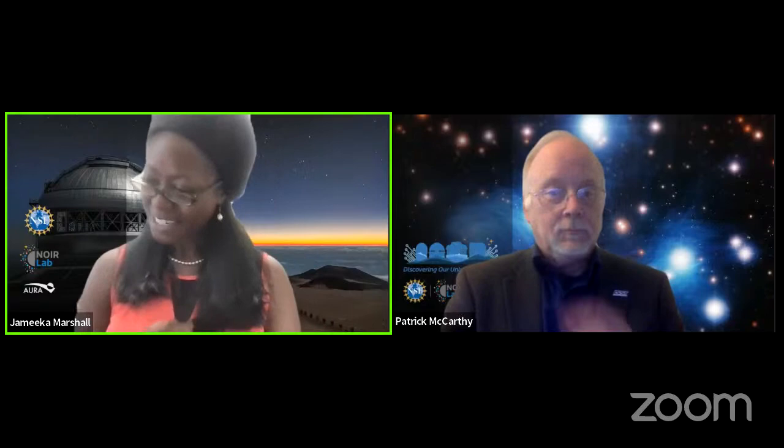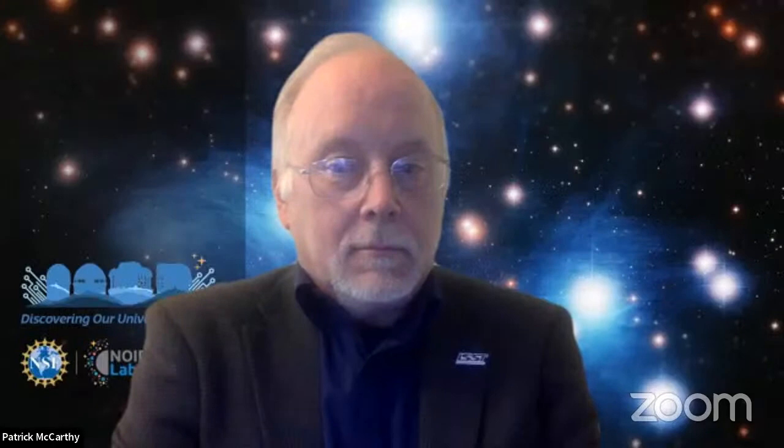It is my absolute pleasure to introduce our special guest, Patrick J. McCarthy, the director of NSF's NOIR Lab. Patrick J. McCarthy is an astronomer whose research is focused on the distant universe and galaxies that harbor supermassive black holes. He has worked on instruments for the Hubble Space Telescope and led the Giant Magellan Telescope project for several years. He joined AURA in 2019 as the first director of NSF's National Optical Infrared Astronomy Research Laboratory. Welcome, Patrick J. McCarthy!